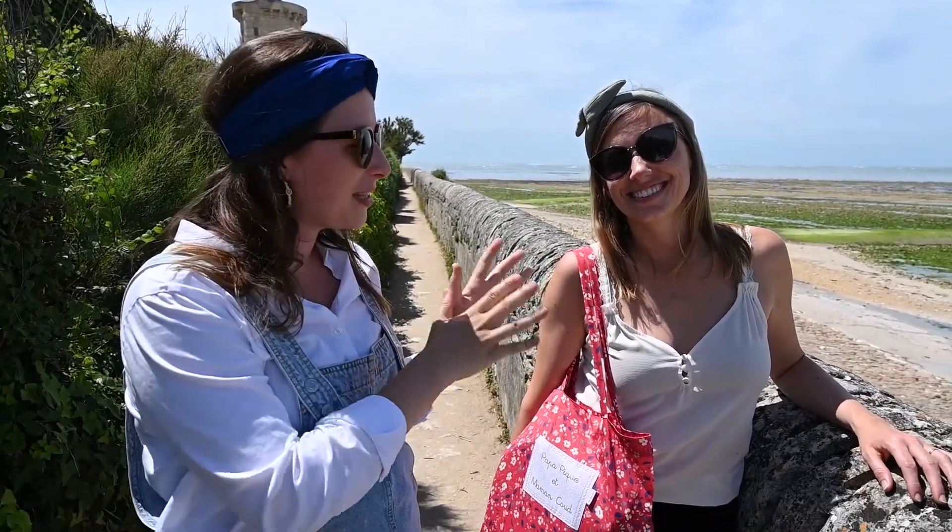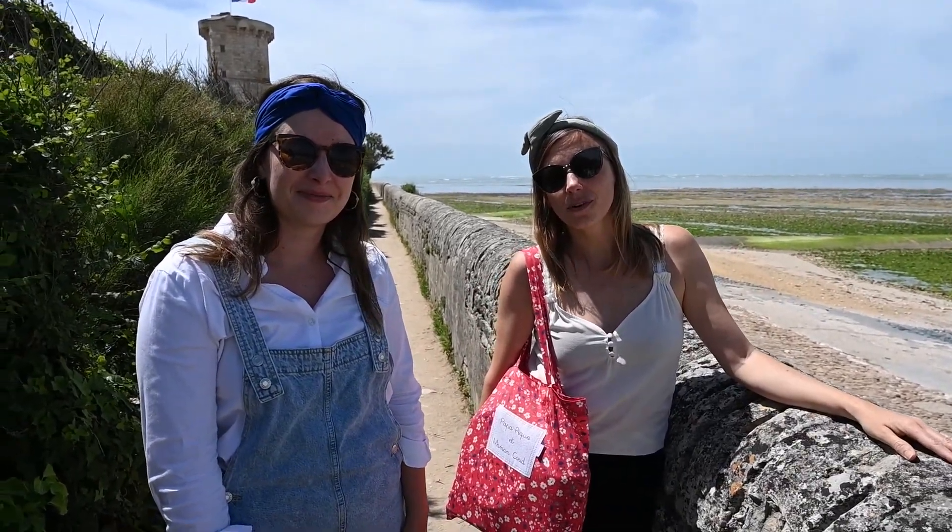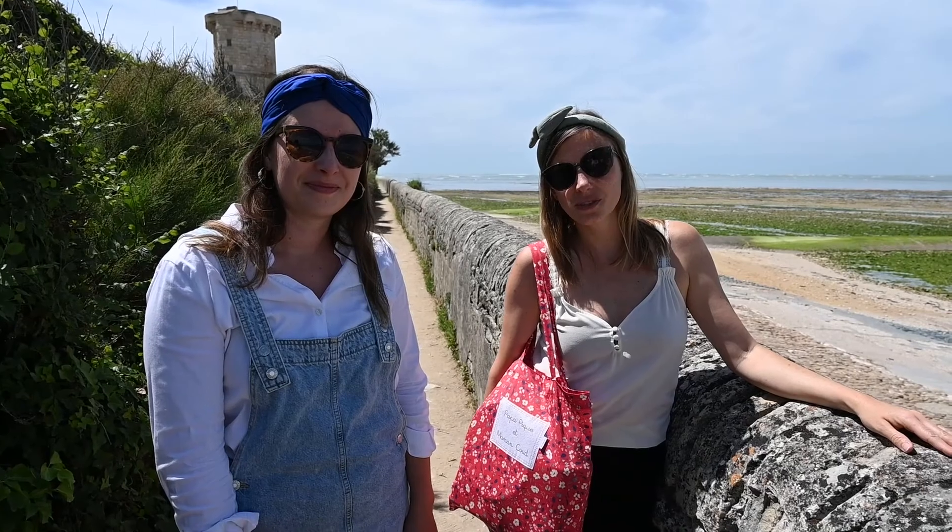Hello everyone! We are on season 3, and in season 3 we are at the Isle de Ré, and I am in the company of Charlene. Hello! On the program, we are going to discover the PPMC shop located at 8 rue Jean Jaurès, Saint-Martin-de-Ré. Then we will take the bikes and take a little tour, and we will show you some must-see things to do on the island. Let's go!